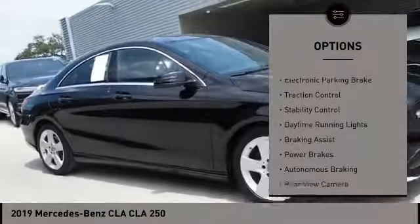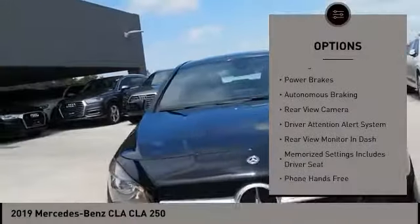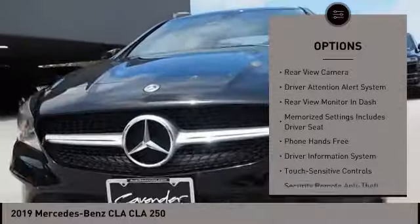Power windows with safety reverse, electronic parking brake, traction control, stability control, daytime running lights.